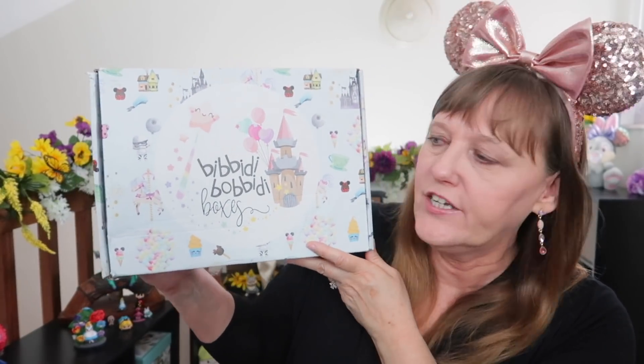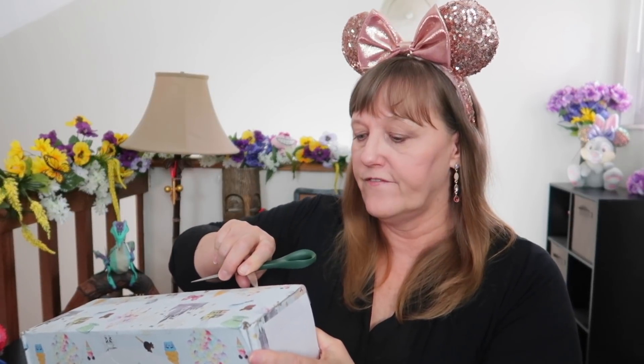This box gets curated for me which I love and I just can't wait to get into it. I think this is about my fourth box. The ears on my head came from my first box — my Rose Gold ears. So exciting!